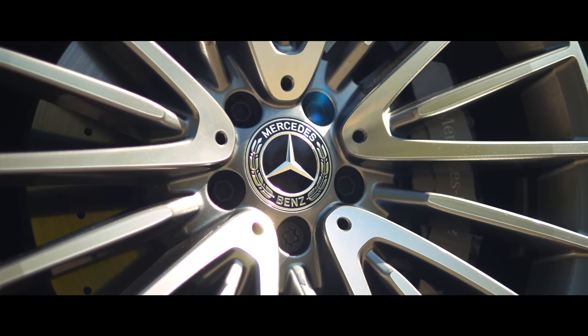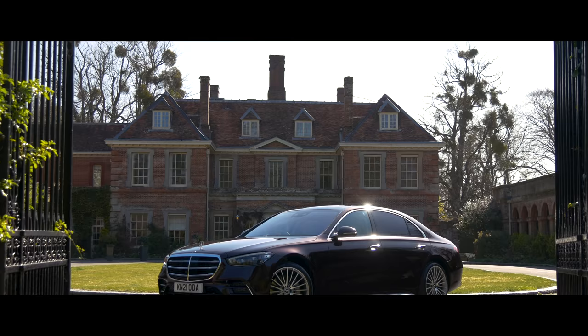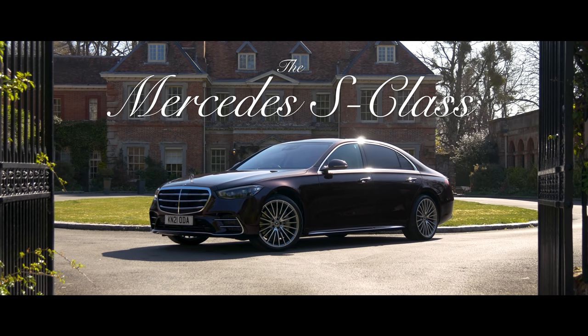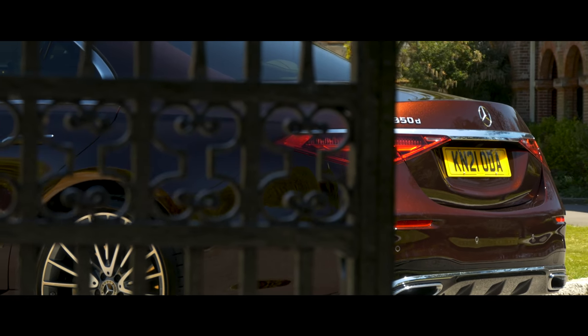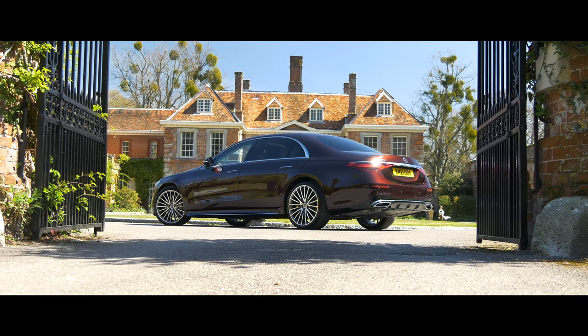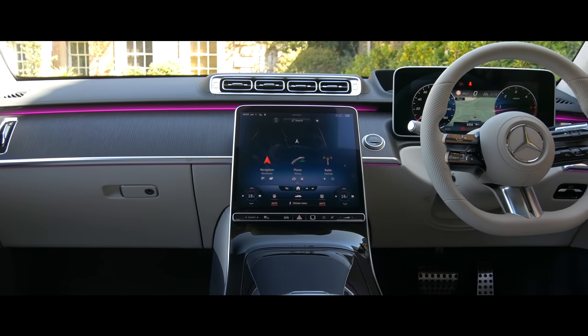Welcome to the new Mercedes-Benz S-Class, one of the most luxurious cars in the automotive world and for many decades the taxi of choice for VIPs across the globe. This latest model, the W223, has had a major overhaul in every area, and in this review we're going to see what impact these changes have on a car that in its previous generation lost its crown as best luxury limo to the Audi A8.